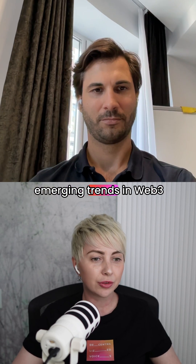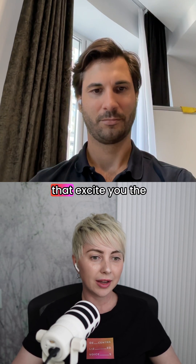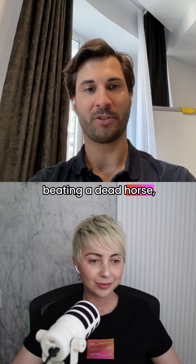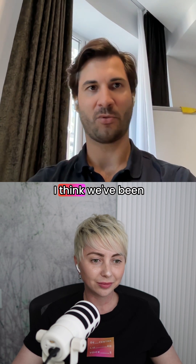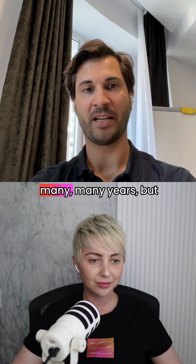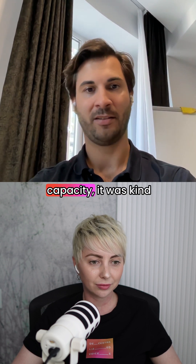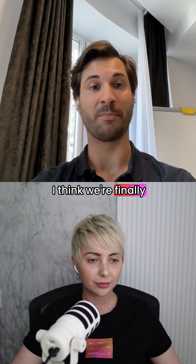I want to ask you about emerging trends in Web3 that excite you the most. At the expense of beating a dead horse, I would say ZK. I think we've been talking about ZK for many, many years, but from a production capacity, it was kind of lagging. I think we're finally beyond that.